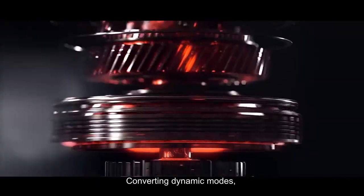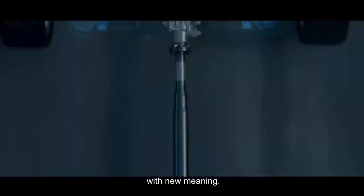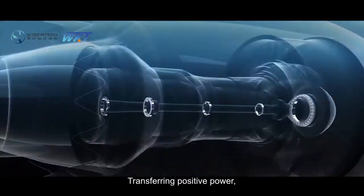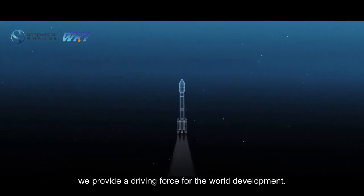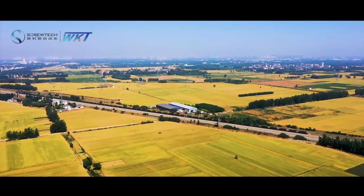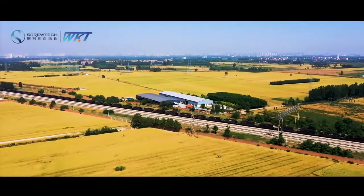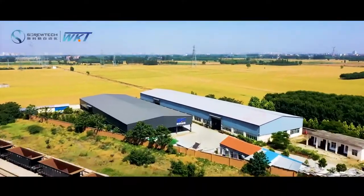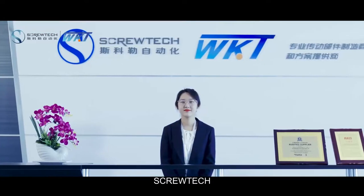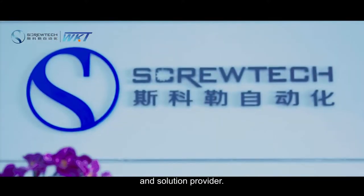Converting dynamic modes, we invigorate precision technology with new meaning. Transferring positive power, we provide a driving force for world development. We are ScrewTech, the professional transmission parts manufacturer and solution provider.